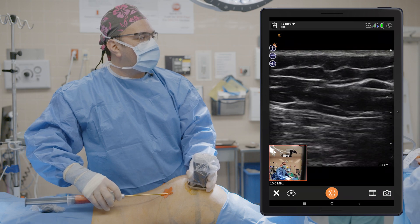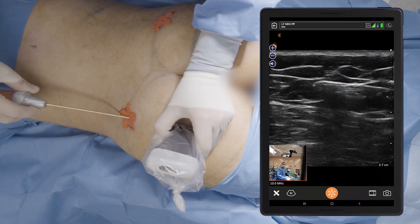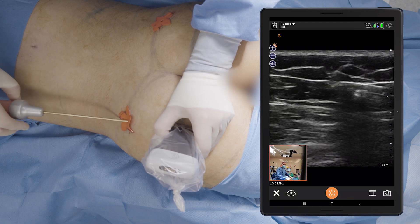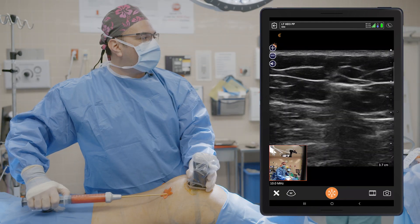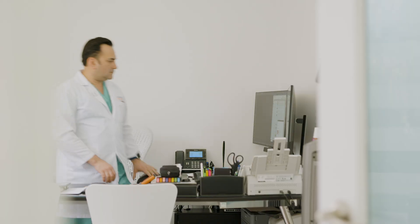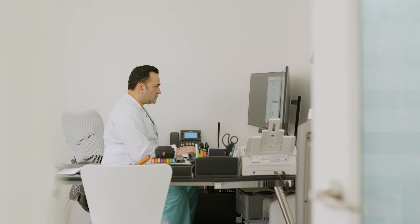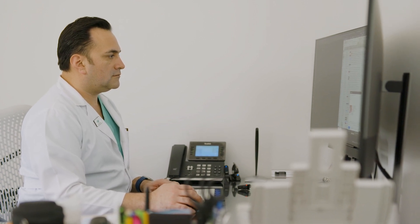Clarice can definitely be the workhorse throughout the practice because you can use it in the clinic, in the operating room, in the hospital, in the ER — you can take it with you. You can take those images, share them with other surgeons and clinicians to understand what you're looking at. It's a new set of eyes and a new communication tool, so it's very powerful.